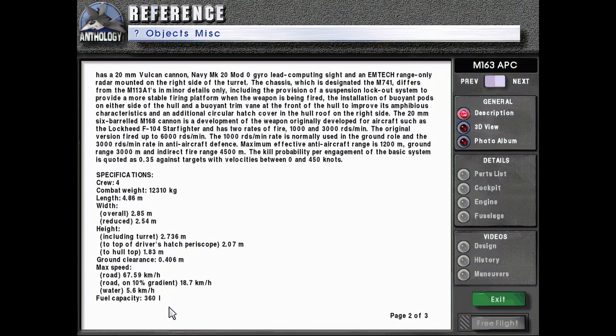Fuel capacity 360 liters, maximum range 483 kilometers, fording amphibious. Gradient 60%, side slope 30%, vertical obstacle 0.61 meters, trench 1.68 meters. Engine: Detroit Diesel model 6V-53, 6-cylinder water-cooled diesel developing 215 British horsepower at 2,800 RPM. Armament: main one 6-barrel 20mm cannon with 2,280 rounds of ammunition. Turret power control electric/manual, stabilized in no, by gun yes. Gun elevation/depression plus 80 to minus 5 degrees, turret traverse 360 degrees, armor 12 to 38 millimeters.